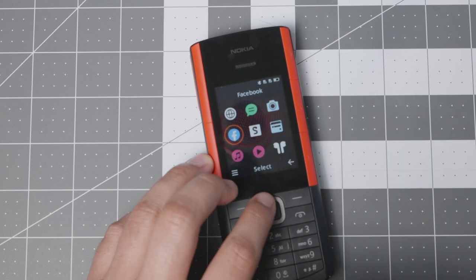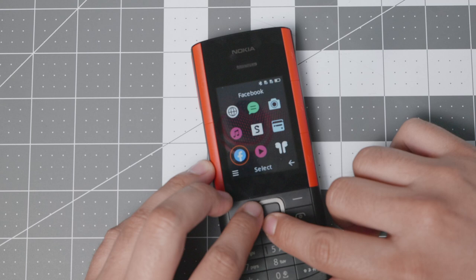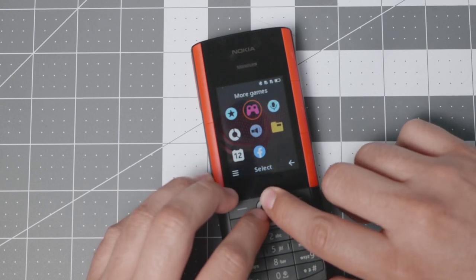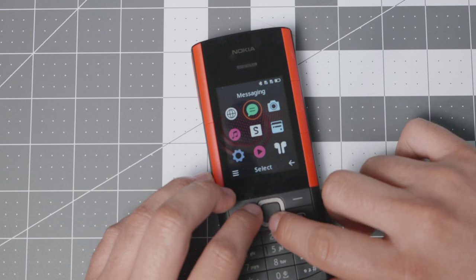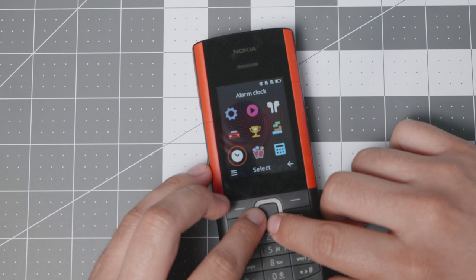You do have Snake as well. Facebook just opens the browser so it's not collecting data or anything. You cannot remove it sadly, but you can move it to the bottom of the menu if you don't want to see it in your most-used apps. There are also some games and other things that clutter the experience a bit.